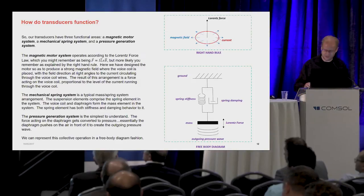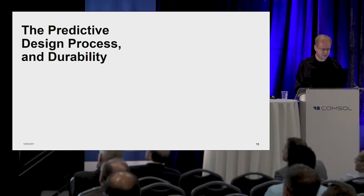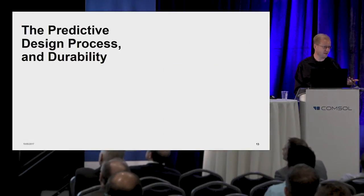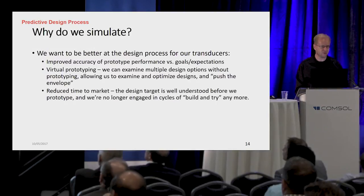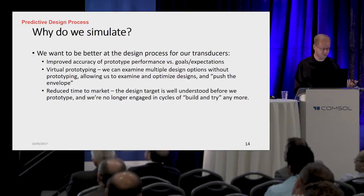I drew a nice free body diagram to illustrate the point, because pictures are usually an easier way to describe things. The thought process we're going through is actually how to optimize all of those things to create performance. But we also have to make sure it's going to work and last. So we go through a predictive design process to make sure that things are going to be durable. In general, we do a lot of simulations — we want to make sure that we get improved accuracy of our prototypes versus our goals and expectations.